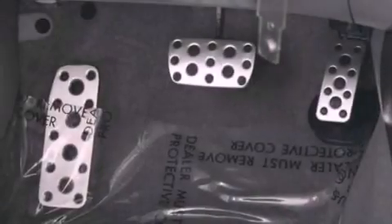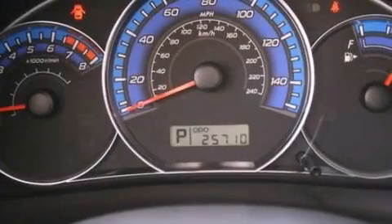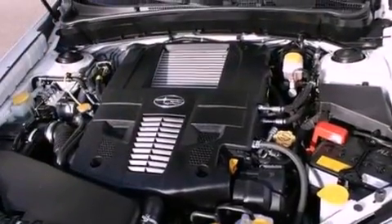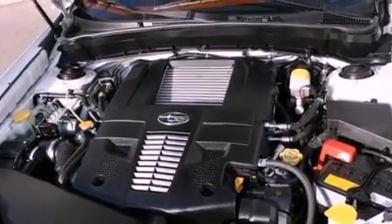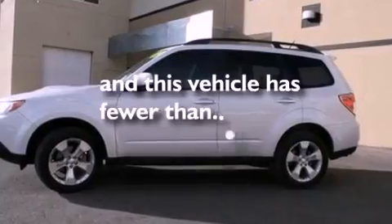The following features are also included: cruise control, full-power accessories, a six-speaker audio system, a four-wheel independent suspension, a rear spoiler, a security system, front fog lights, an anti-lock braking system, side curtain airbags, and this vehicle has less than 26,000 miles.